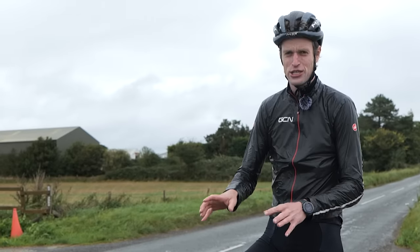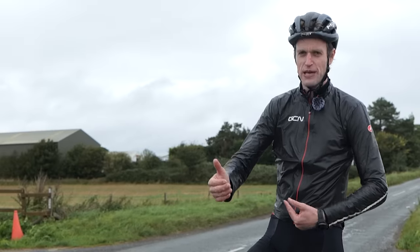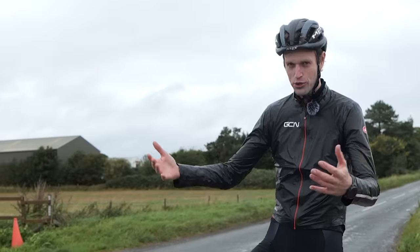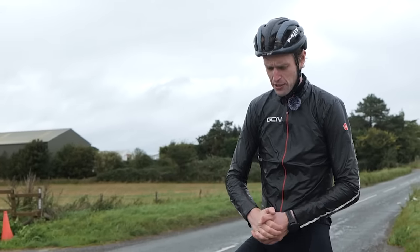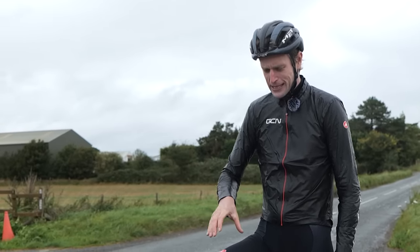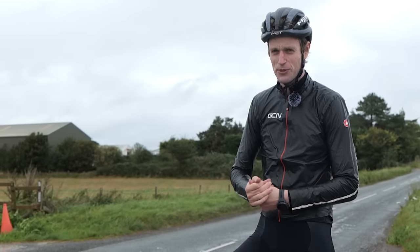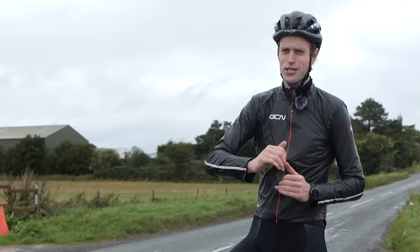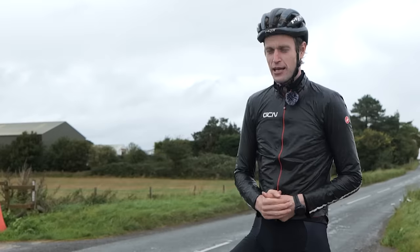Last up, I'm going to look at the acceleration of the different bikes. This is quite important when you're getting back up to speed after stopping at a junction, re-accelerating after slowing for a corner, or catching up with mates when speed is going up and down. I'm going to test it by accelerating from a standing start to 45 kilometers an hour and seeing how long it takes to hit that speed, then repeat that on the road bike and compare power and time.